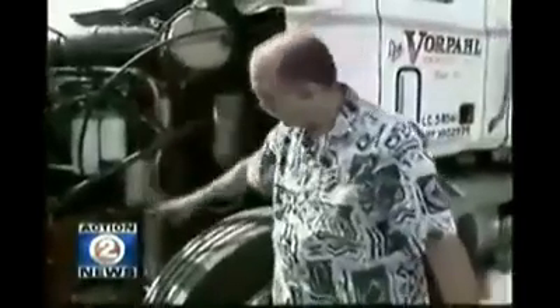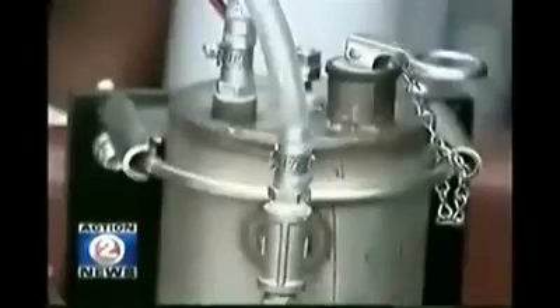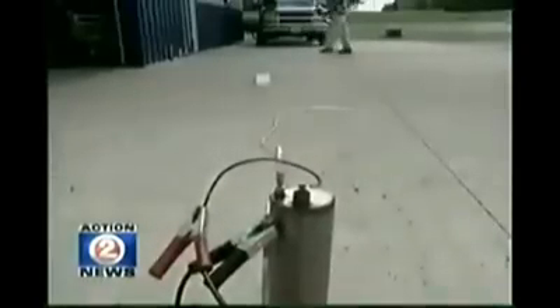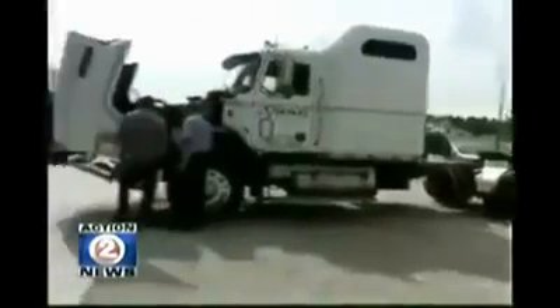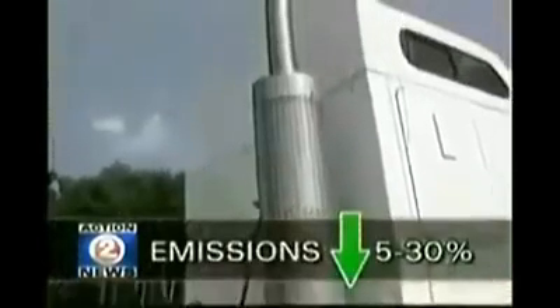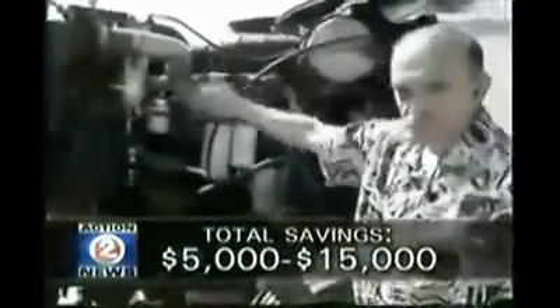At a time when $4 a gallon for diesel seems like a dream, one New York scientist says he's found a way to help ease the pain. Fran Jarrah was in Northeast Wisconsin demonstrating to truckers how his hydrogen boost system works. It started on cars and is now being installed in diesel trucks. Jarrah says test results show an increase in mileage from 5 to 15 percent and a decrease in greenhouse gas emissions from 5 to 30 percent. Total cost savings the company reports: anywhere from $5,000 to $15,000 per truck per year.